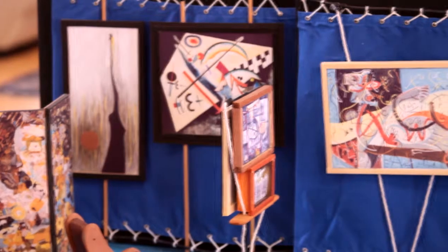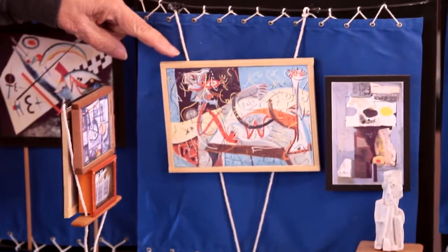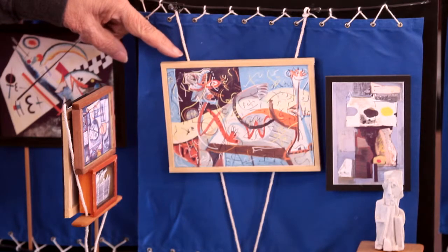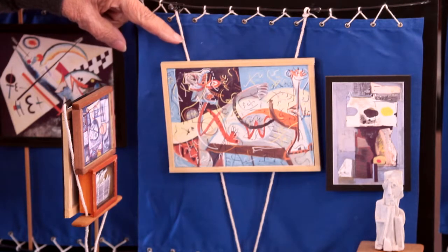The piece directly in front of the camera is Jackson Pollock's Stenographic Figure. That was the first piece that Pollock showed anywhere in the world, ten years before he started doing drip paintings that made him famous.